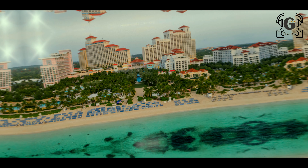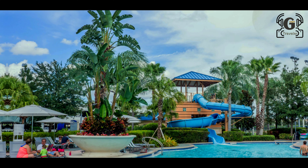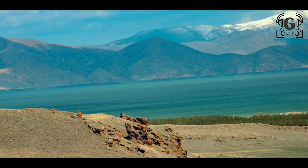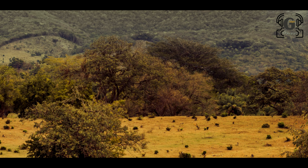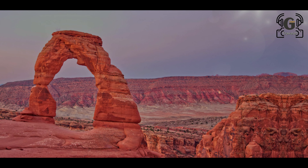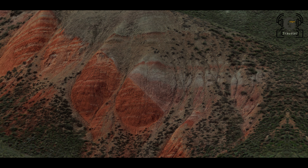The Burj Al Arab stands 321 meters high on its own artificial island on the Dubai coastline. It is known for its luxurious suites, with rooms costing more than $15,000 per night.